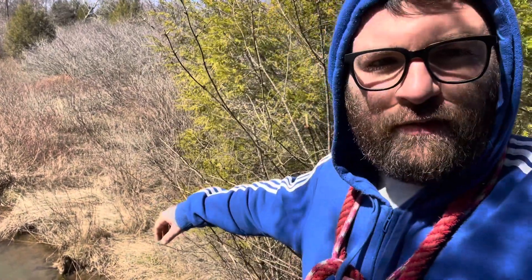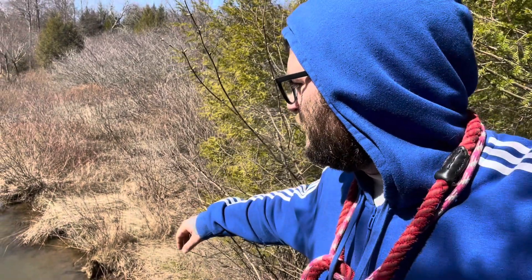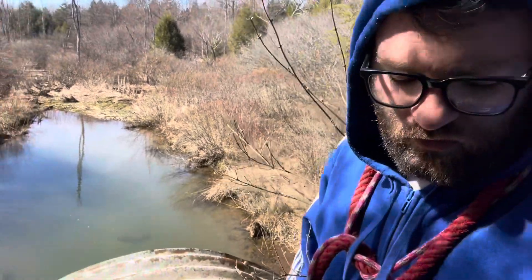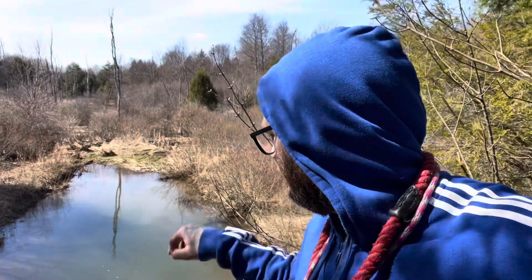With the weather being as bad as it's been until trout season, this might be my only option for fish. So I'm thinking we try fishing for some big old creek chubs — some of them are like eight or nine inches, I can see from up here. I think that'll be our next video, and this is the intro.